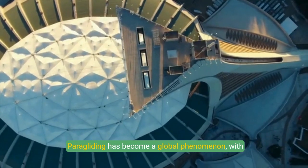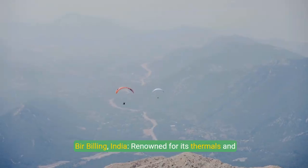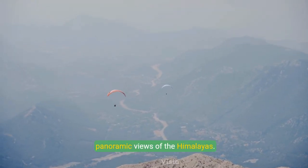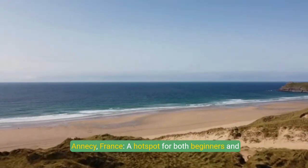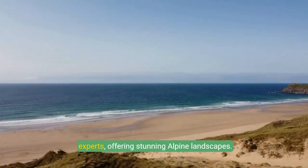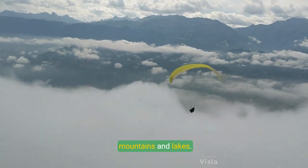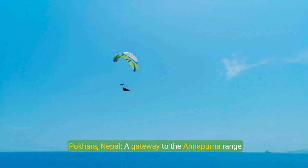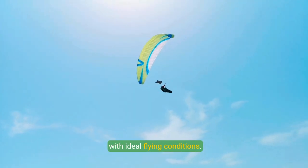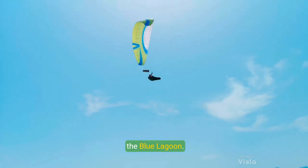Paragliding has become a global phenomenon with breathtaking destinations attracting enthusiasts. Bir Billing, India is renowned for its thermals and panoramic views of the Himalayas. Annecy, France is a hotspot for both beginners and experts, offering stunning alpine landscapes. Queenstown, New Zealand offers scenic flights over mountains and lakes. Pokhara, Nepal is a gateway to the Annapurna Range with ideal flying conditions. Oludeniz, Turkey is famous for coastal flights and the Blue Lagoon.